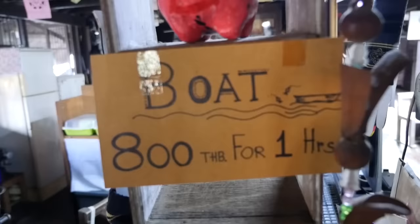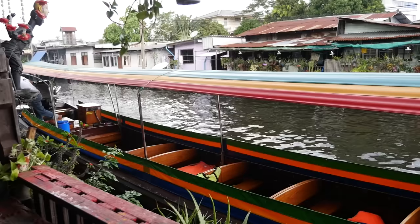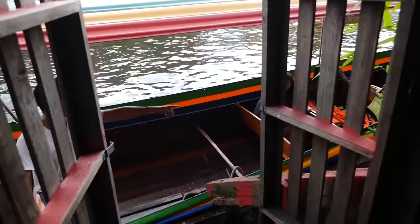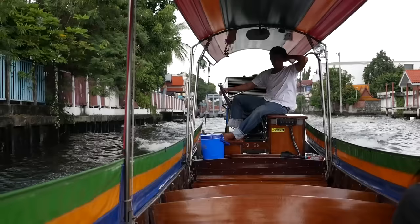We had no plans to take a boat, but when we were buying coffee there was a sign advertising a long tail boat for 800 baht for an hour. So we thought now is a good time, and we just called the boat driver. He picked us up and we are going to take a little boat tour of the Klongs, which are the canals. Our boat just came and we have a huge boat all to ourselves — just Ying and I. I can already feel that cool breeze coming off the canal, and seeing Bangkok by canal is one of the best ways to see Bangkok.